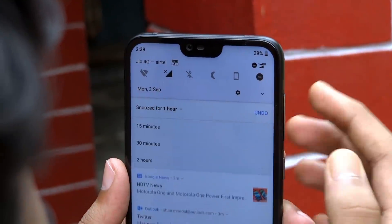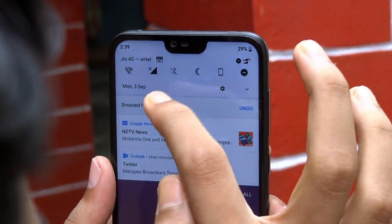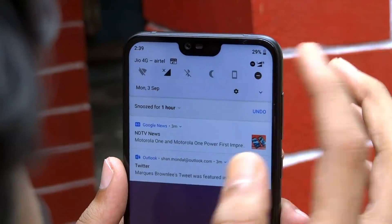The next one is Snooze Notifications. You can dismiss an individual notification for a certain amount of time and have it reappear again once the timer is up. For that, swipe to the right on a notification, tap on the clock icon, then choose the time delay.